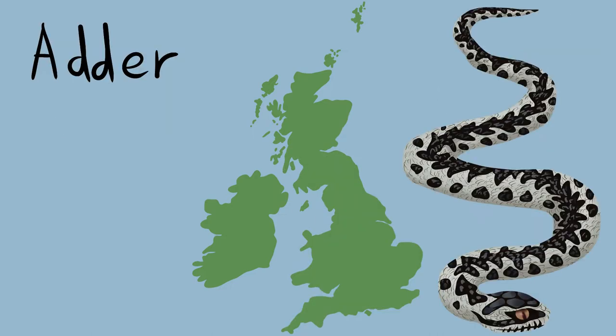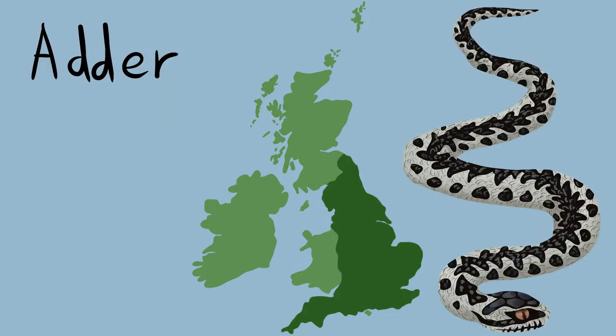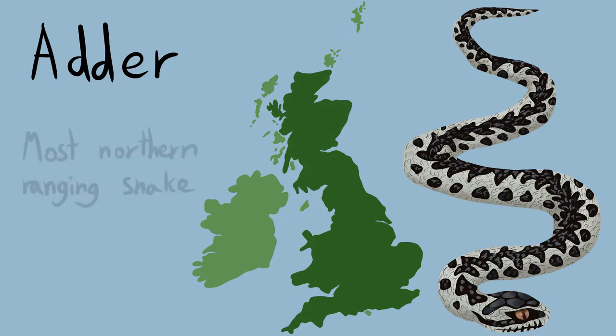The adder is more widespread, with sightings possible across England, Wales, and Scotland. They're actually the most northern-ranging snake species in the world, even being seen up in the Arctic Circle, so are far more capable of being able to thrive up in the Scottish uplands. Records of adders are patchy around the Midlands, Merseyside, and Greater London, while the south of England heathlands provide some of the best opportunities for sightings.